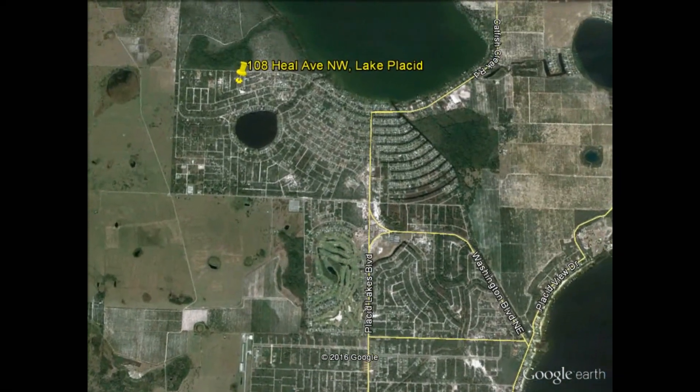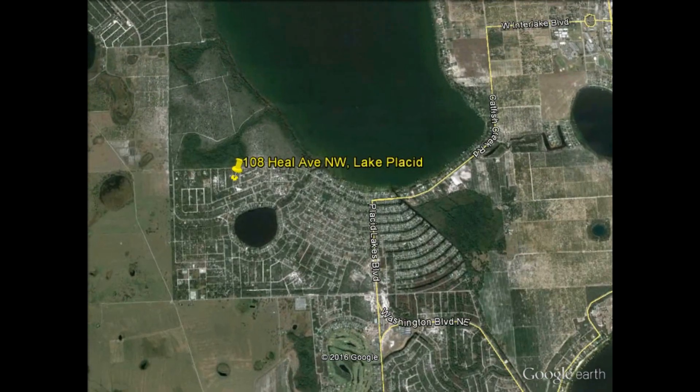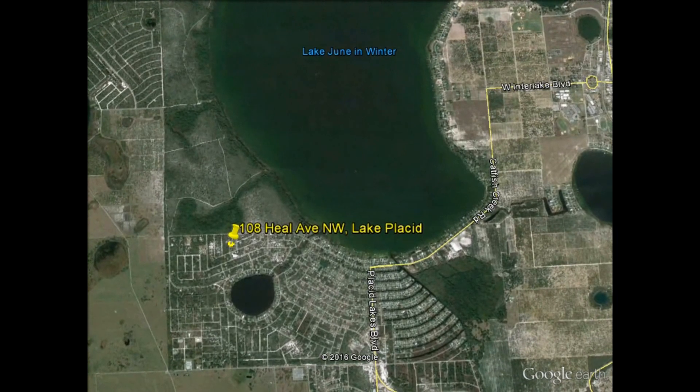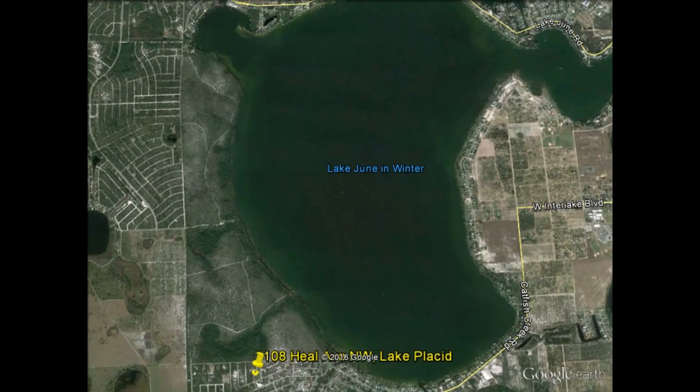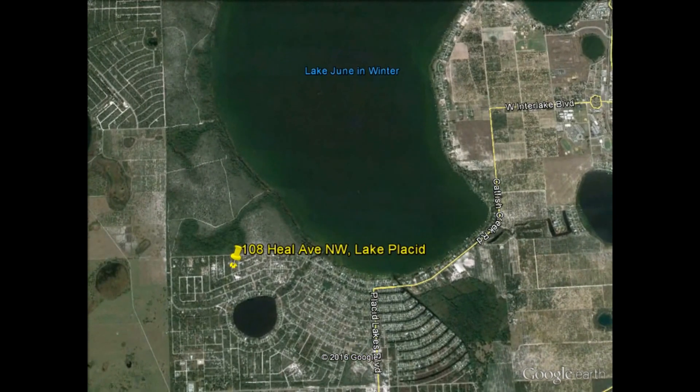Zooming out a little bit more and straightening this out, just north of the property you can see a very large lake — Lake June in Winter — and you can see the size of it in comparison to what's around.